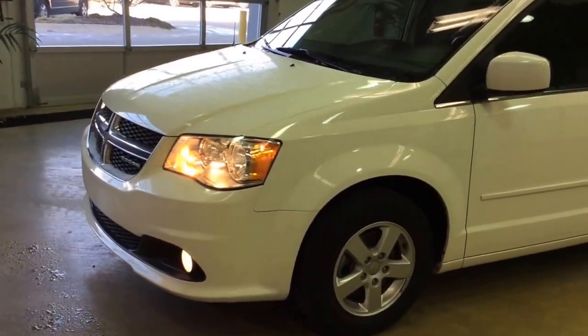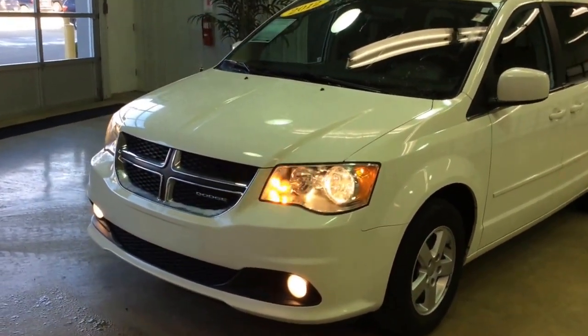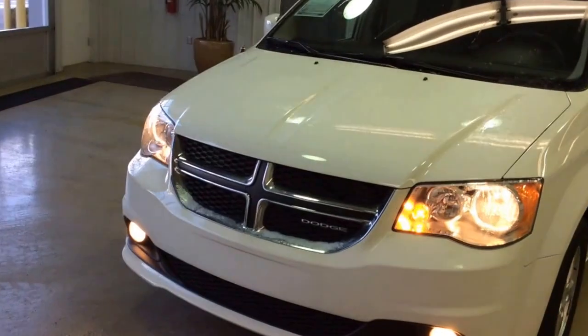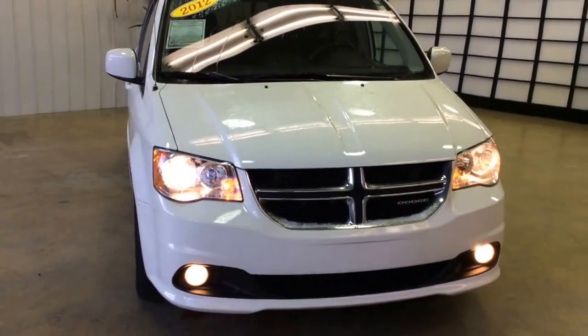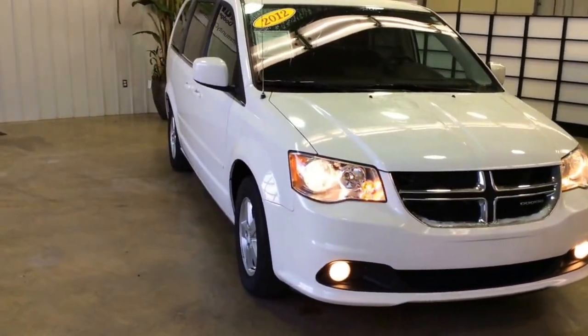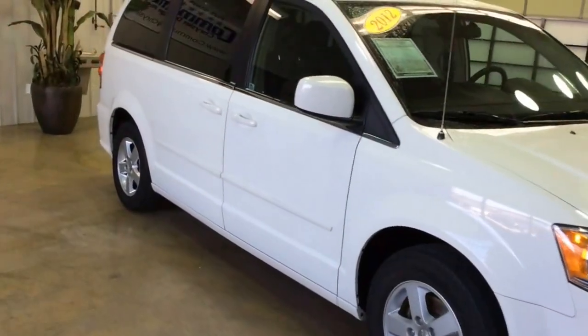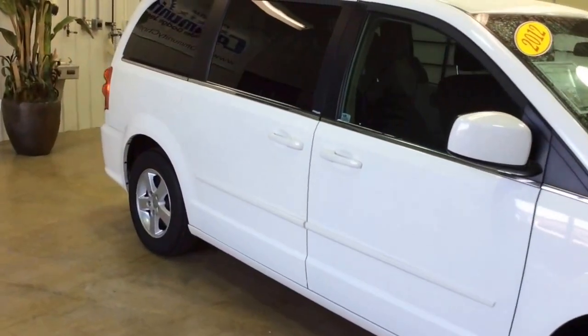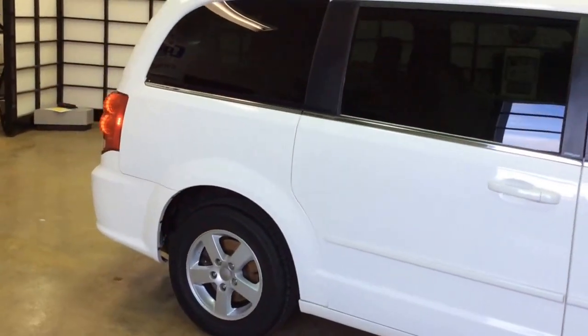Hey everyone, today we're going to take a look at this 2012 Dodge Grand Caravan. This vehicle is in stone white clear coat, and it has the black cloth bucket seats with light grey stone accents.